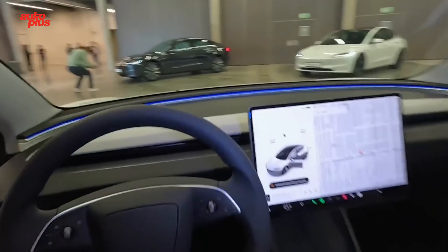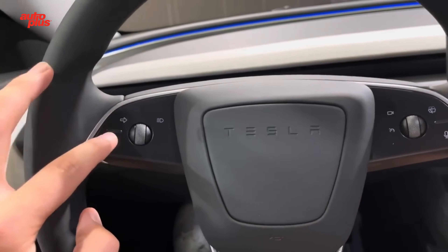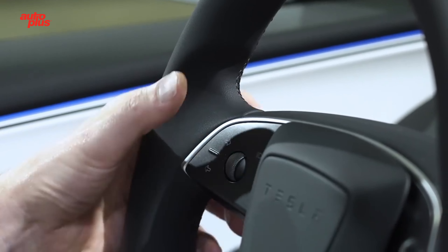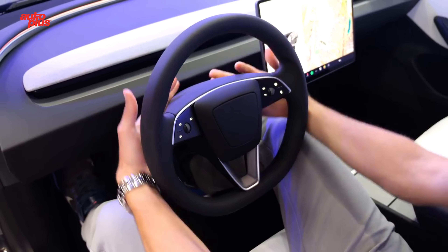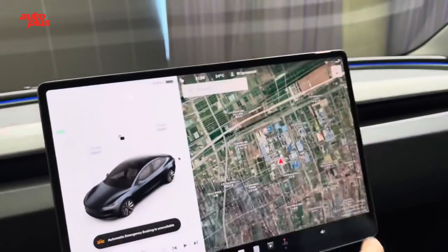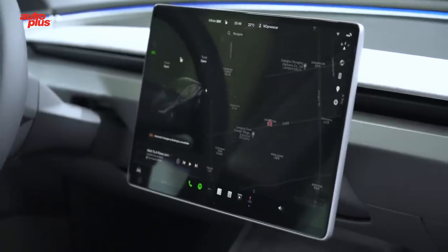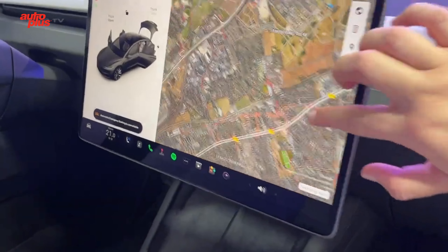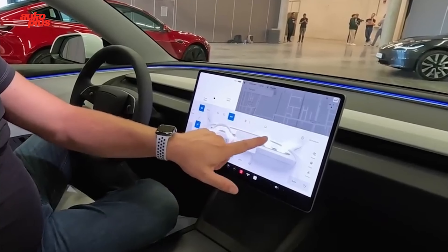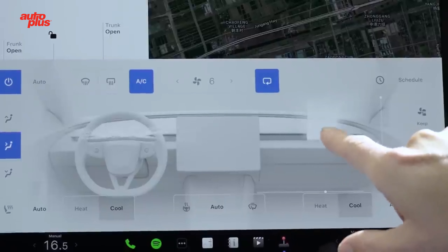Inside, it's mostly the same as the outgoing model, but it looks and feels plusher than before. Soft-touch materials now cover most of the surfaces, helping lift interior ambience and absorb road noise. The 15-inch screen carries over and still manages infotainment and other vehicle functions. Rear-seat passengers get a new 8-inch screen for climate control, ventilation, and multimedia playback. A new sound system features a 17-speaker unit on the long-range version, while the base model gets a 9-speaker setup.